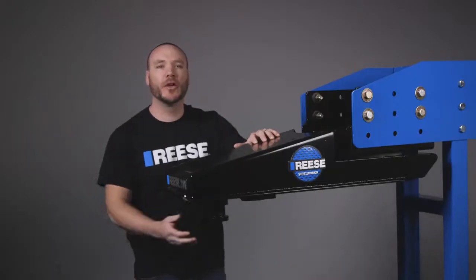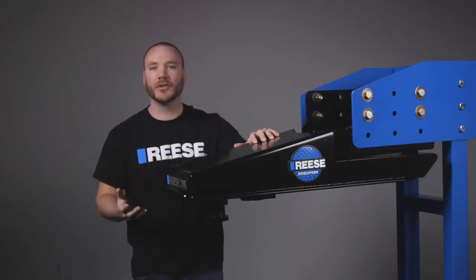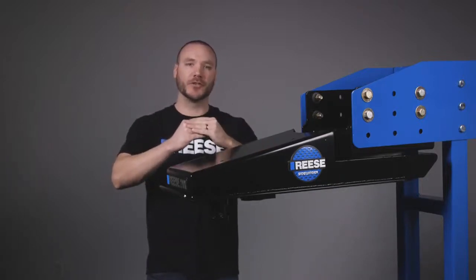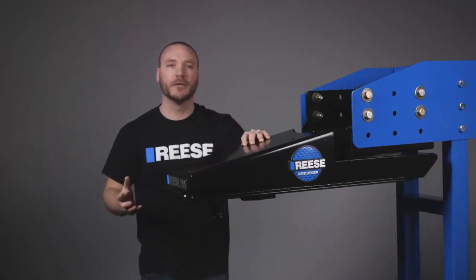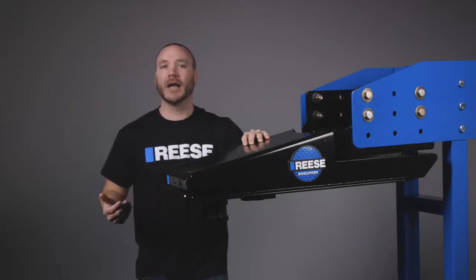Along with the provided Reese fifth wheel hitch wedge, Reese offers four wedge kit options to accommodate the multiple different brands of fifth wheel hitches on the market. These wedges are custom designed to specifically fit into the funnels of these hitches, ensuring the most secure fit when towing your fifth wheel trailer. All wedge kits are tested to meet or exceed industry standards and are coated in a durable black eco finish.